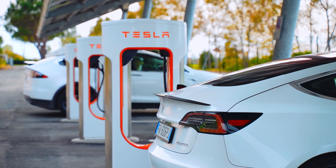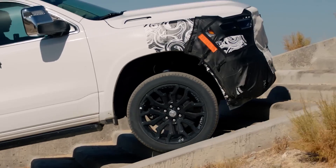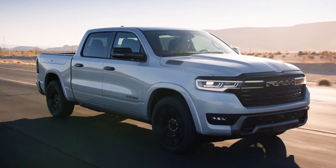Are you worried about EVs running out of charge? Stellantis just launched a pickup truck that will solve all your problems. The all-new Ram Charger pickup is coming at just $35,000 and it goes up to 700 miles on a single charge.